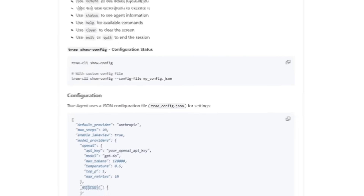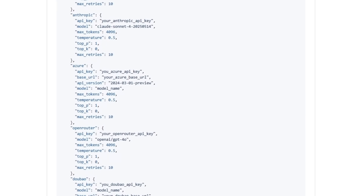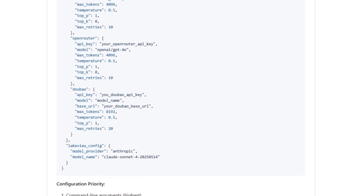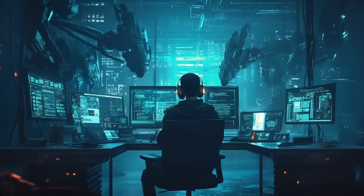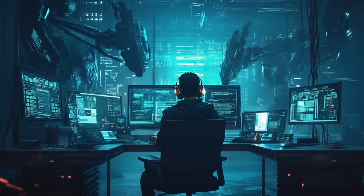Trey's real edge shows up when the job gets tricky. A small reasoning engine inside the agent breaks a problem into steps, sets up quick checks, and loops until the plan works. In other words, it does the patient, repetitive thinking that usually eats up a developer's afternoon.